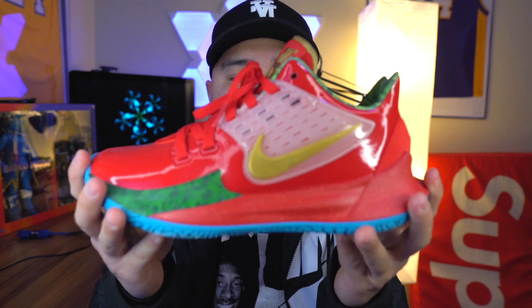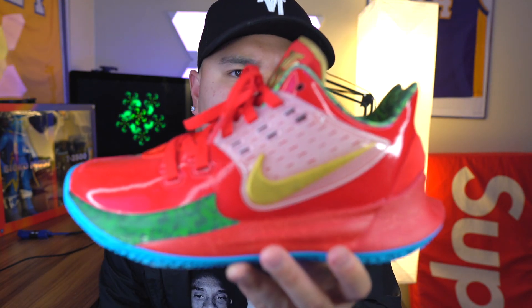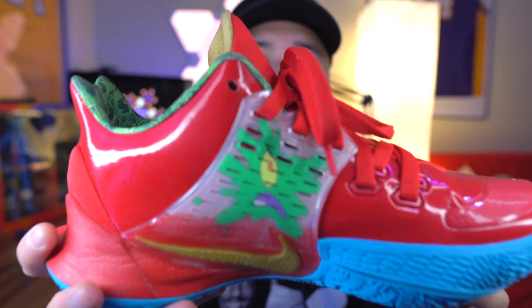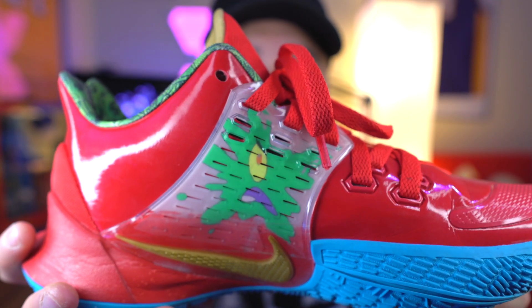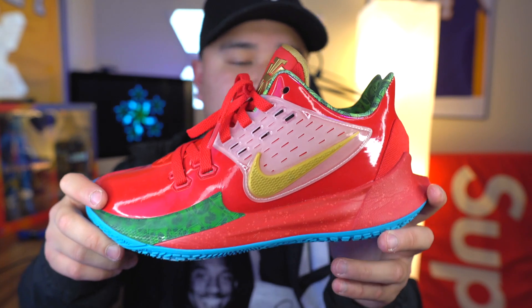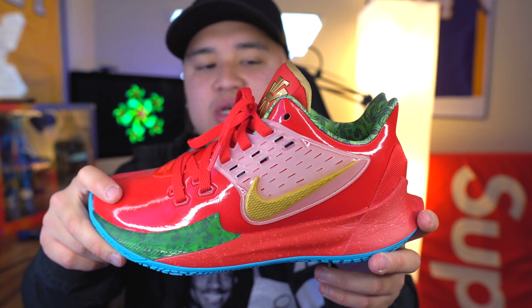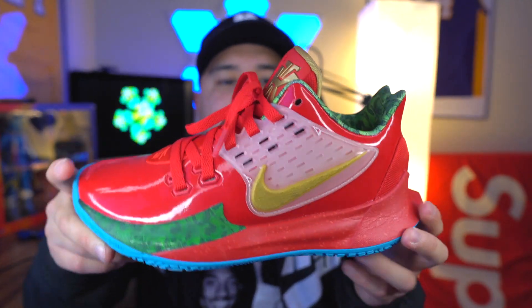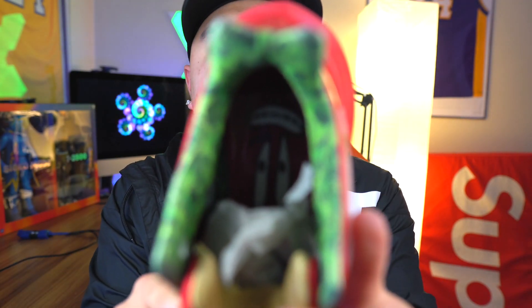The next shoe up is going to be the Kyrie Lows — I believe it's the Kyrie 2 Lows. As you guys can see, if you're familiar with Plankton, this is the SpongeBob collab with Nike. They came out with all types of characters — Sandy, SpongeBob, Mr. Krabs, Patrick, Squidward — and this is the Mr. Crabs colorway right here.